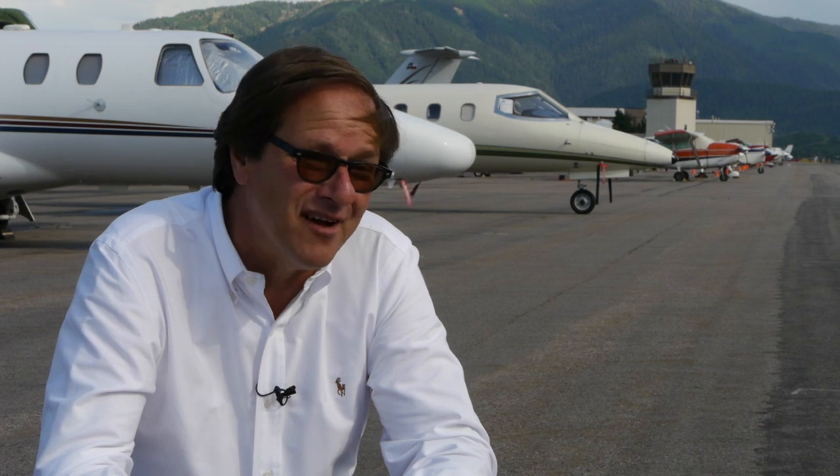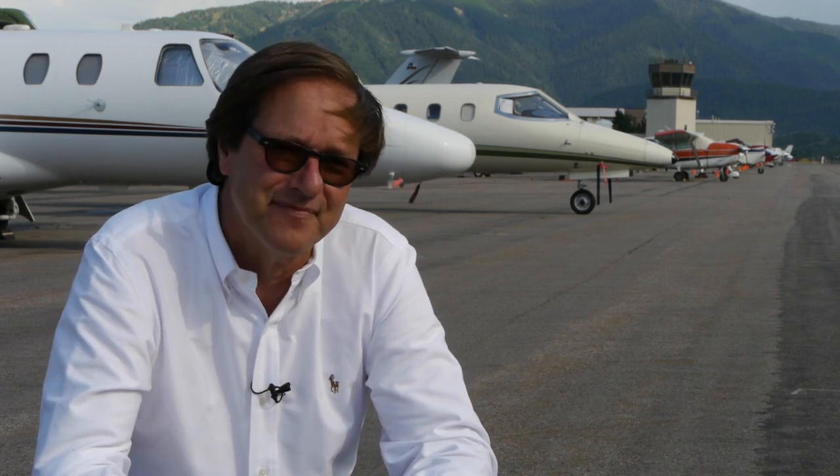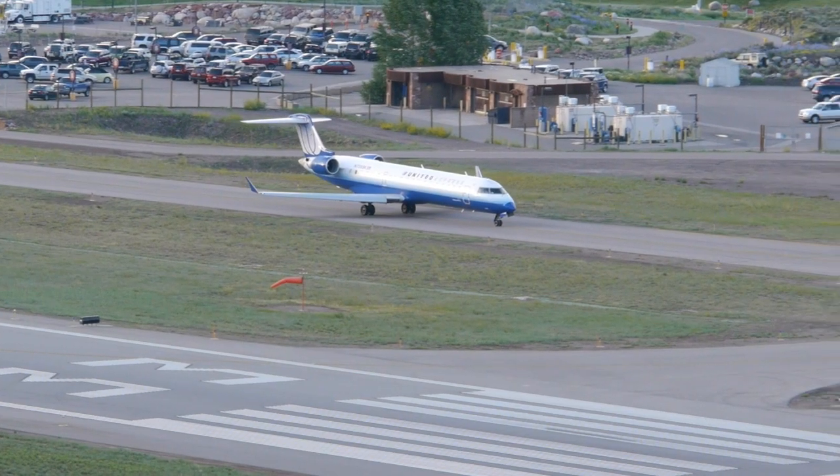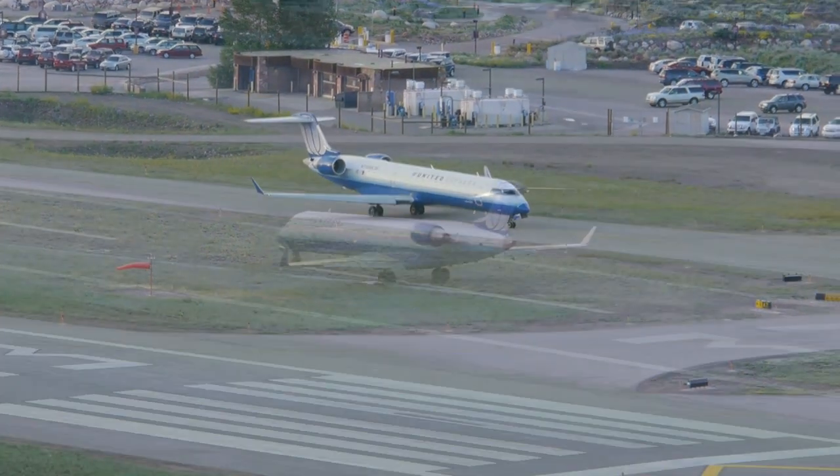Obviously you can't shave off much fuel, so the only thing you can leave behind is people and baggage. And that's what they have to do — as a consequence, commercial aircraft must leave passengers behind.